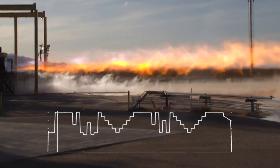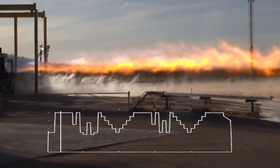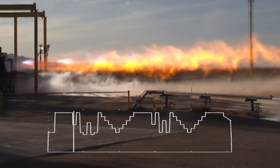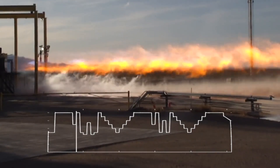The updates began with more test footage from Blue Origin. Specifically, on July 28th the company tweeted saying: "Deep throttling, fine-tuned, and rapid response engines are key to reusability. BE-4 steadily ran for over 256 seconds in this transient power level demo test, across varying mixture ratios and power levels between 45 and 100%. The exhaust plume length adjusts with power level." This included a video which not only highlighted the exhaust plume length, but also provided a graph of the power level throughout the test.